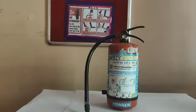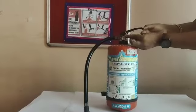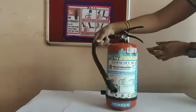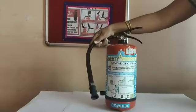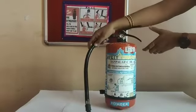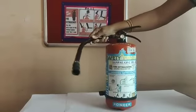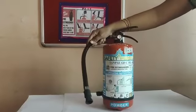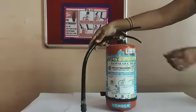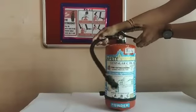First, pull the pin. Then aim at the base of the fire, not at the top. Then squeeze the lever as tight as possible. Then sweep side to side, not from top to bottom. So you can easily remember the PASS method: Pull the pin, Aim at the base of the fire, Squeeze the lever, Sweep side to side.